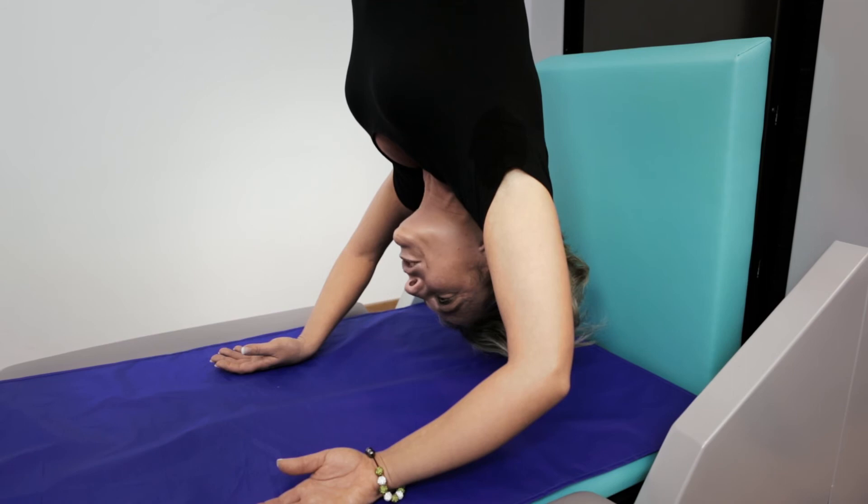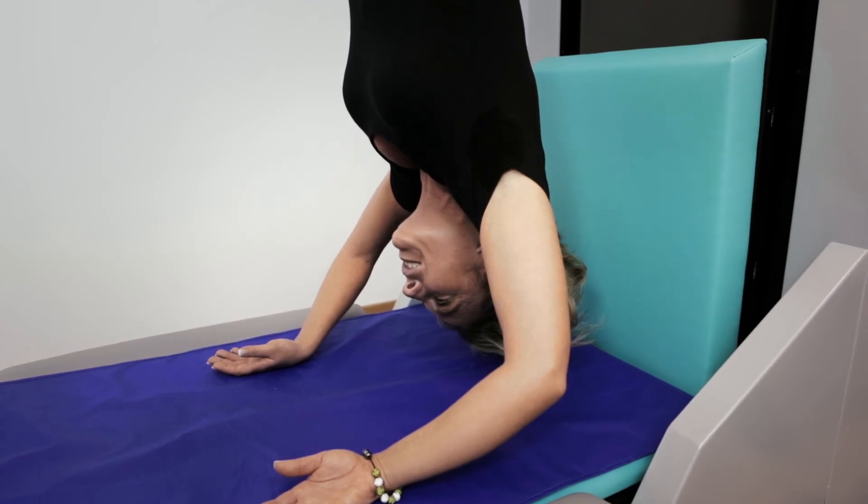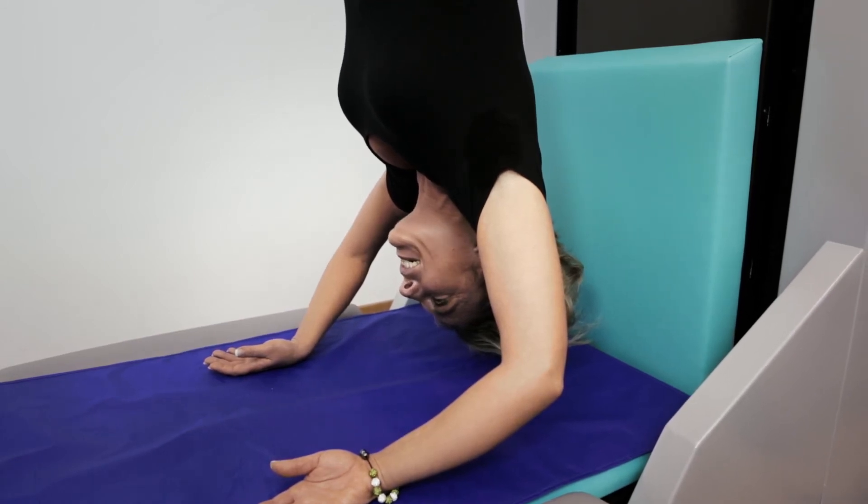Shortly before surgery, the patient heard about SwingMAT. Already after the first two treatments, the patient showed substantial improvement. Initially, she had to get used to the treatment. In the meantime, she finds gravity from the other end quite pleasant. And above all, she is pain-free.